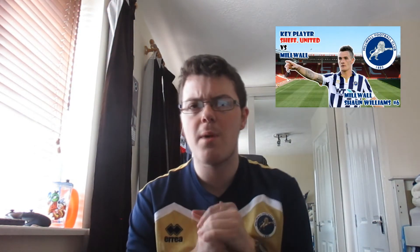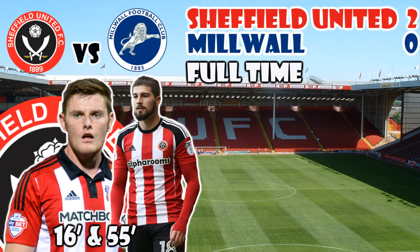As for Millwall, I'm going to have to go with Sean Williams. He was the creative spark in that team — his crosses and passes were needed, but all they needed was a finish. Better running in behind from Millwall probably would have helped them compete in this game. Anyway, guys, I hope you have enjoyed this analysis video of Sheffield United versus Millwall.